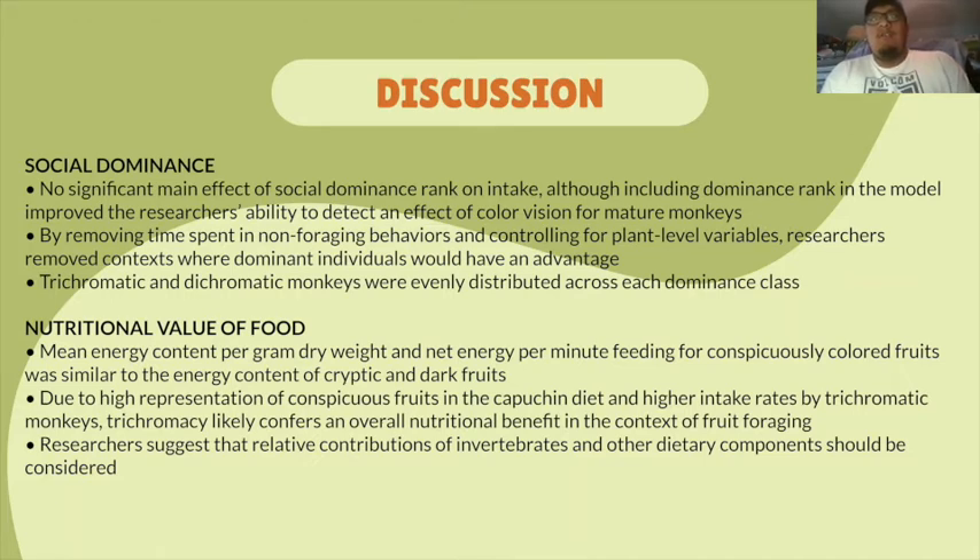Although when they did include dominance rank in the model, it improved their ability to detect an effect of color vision for mature monkeys. By removing time spent in non-foraging behaviors such as fleeing, whaling, or other submissive behaviors, and controlling for plant-level variables, the researchers were able to remove many of the contexts in which dominant monkeys have an advantage. Trichromatic and dichromatic monkeys in the study were relatively evenly distributed across each dominance class, therefore not confounding any conclusions based upon color vision phenotype.